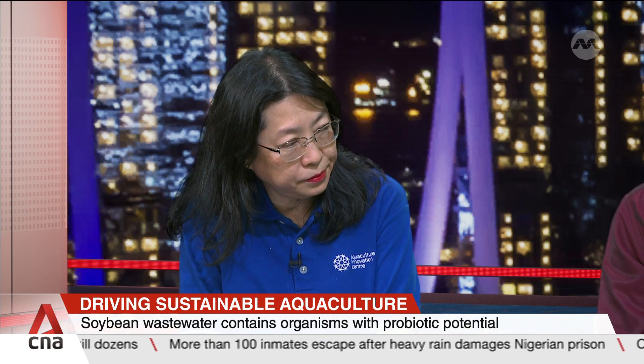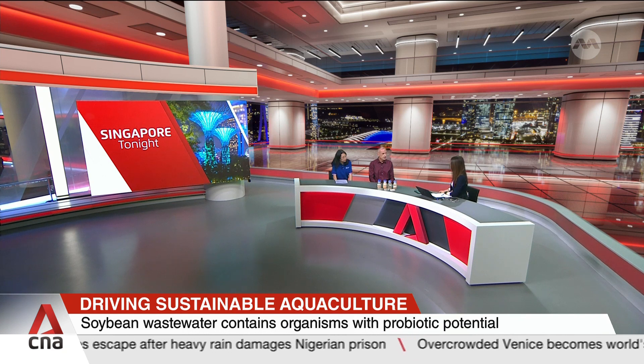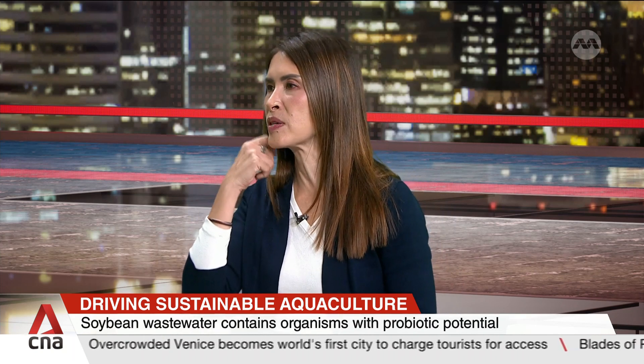Professor Wurz, how sustainable is soybean wastewater? We know we consume a lot of soybeans here, but you also have to grow the soybeans — we don't necessarily grow soybeans here in Singapore, we have to import them.